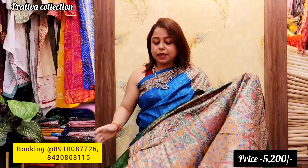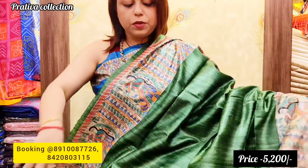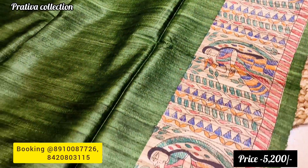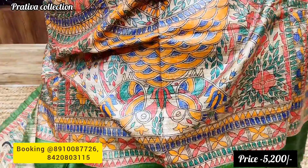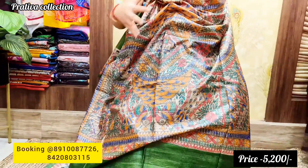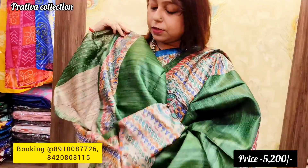The fourth saree is a beautiful pista green color with a metallic touch. The entire border features human figurines on both sides, with uniform border width — no thin and thick like the last saree. The pallu shows an abstract structure. The blouse piece has beautiful work on the sleeves. Price is 5,200. Shipping is free and this offer lasts through the festive season.